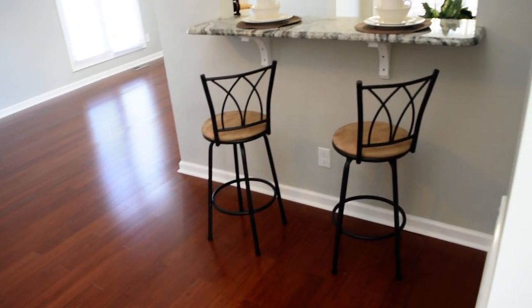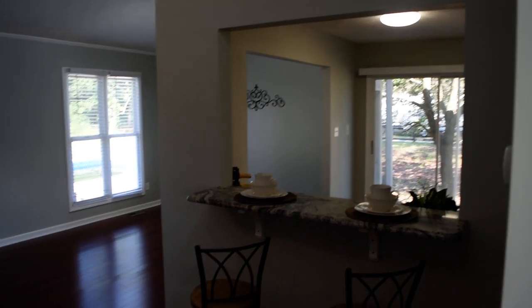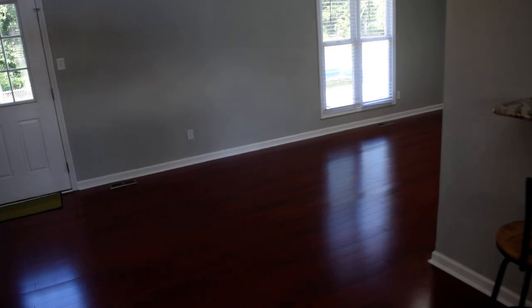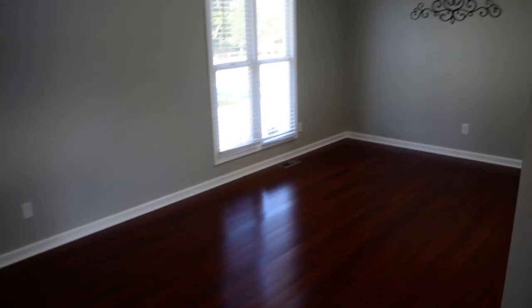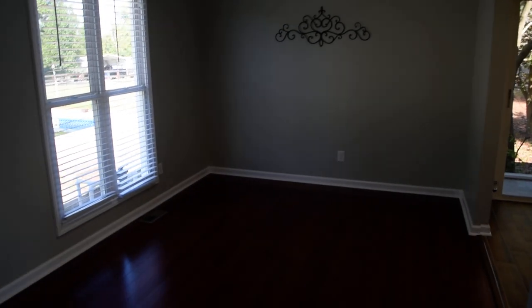Just wonderful. There's a breakfast bar here overlooking everything with a window to the kitchen. Going around the corner, this is the dining area with crown molding.